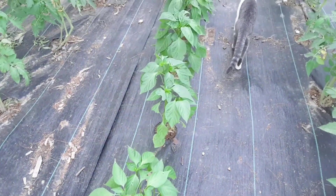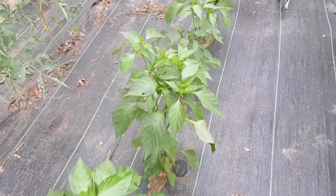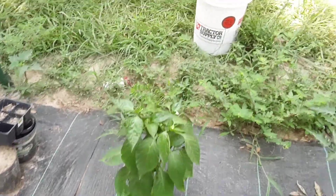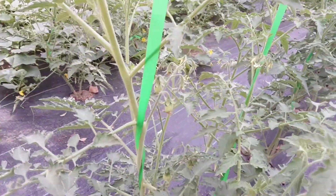You can see my peppers are coming along, getting big and pretty, starting to put on little babies. That'll be good — we'll put peppers in the freezer for mom, for stir fries and things like that.